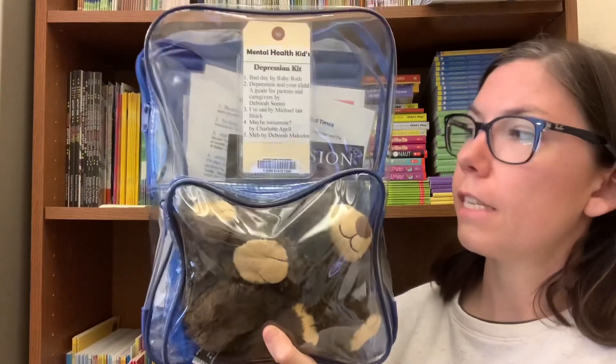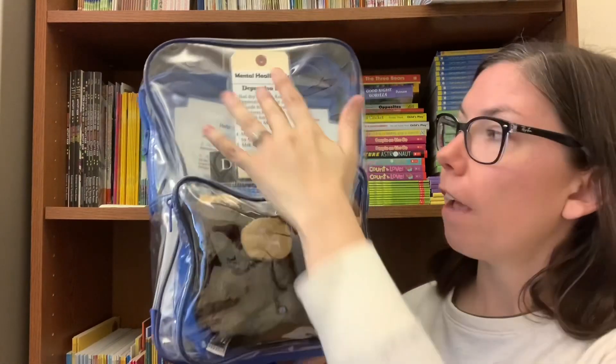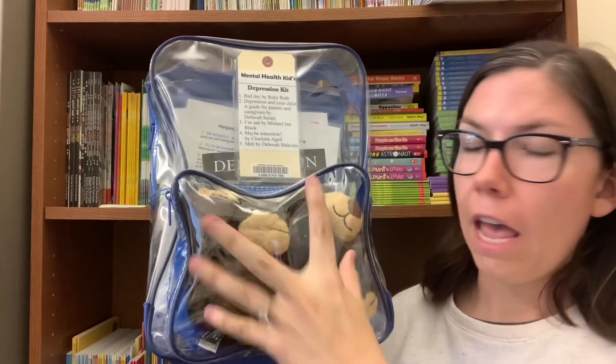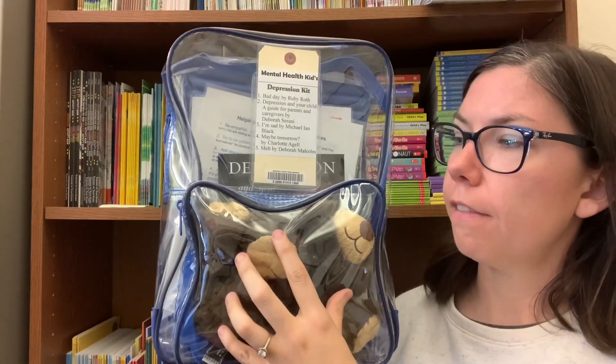In this video, I am going to be showing you what is in our depression kit for kids. All of our kids' kits come in these clear plastic backpacks. They have a tag that lists all of the books inside along with a barcode for checkout, and the front pouch has different little activities in it while the main pouch has all of the books.